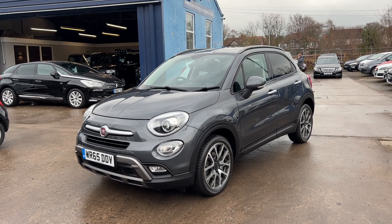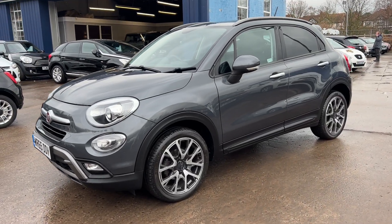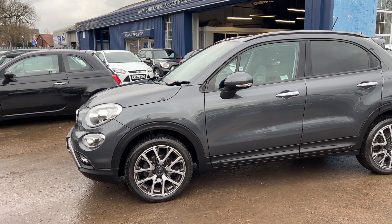Welcome to Cantilever Car Centre. Here today we have a Fiat 500X Multi-Jet Cross Plus, registered 2015 on a 65 plate. This car is a metallic grey.